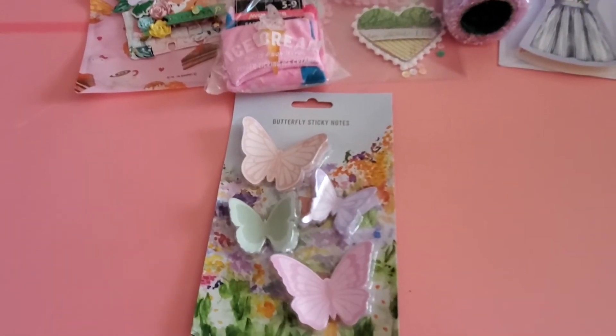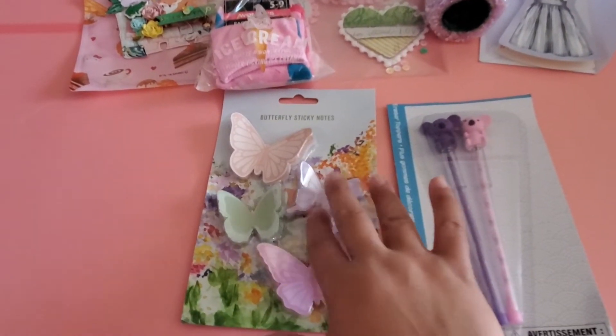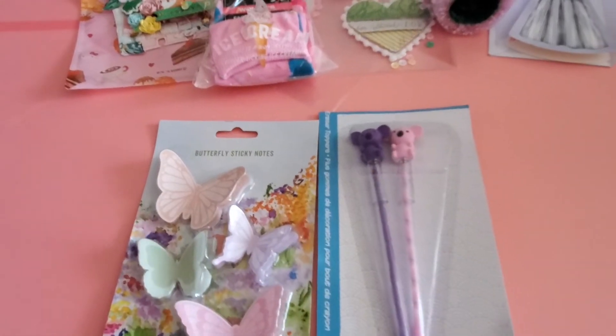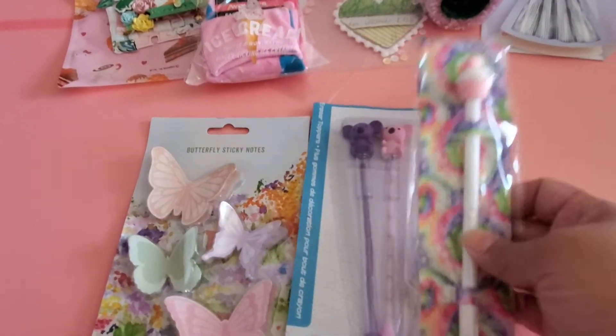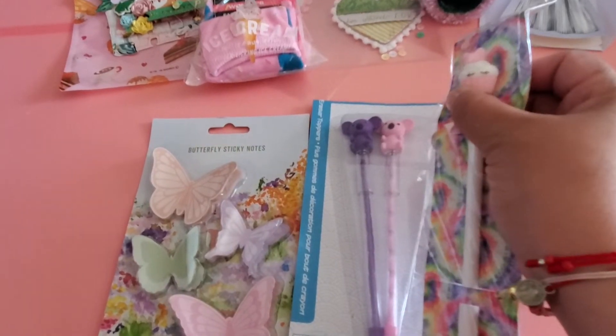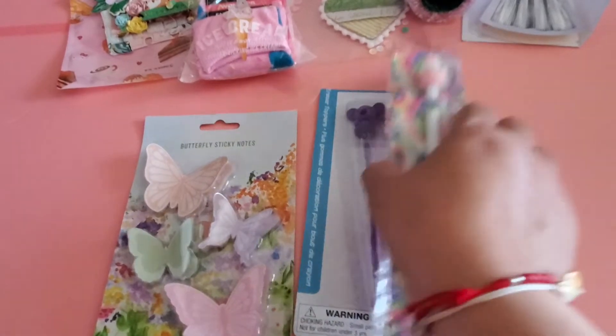She gifted me these beautiful butterfly-themed sticky notes — love me some butterflies — and these novelty pencils. Look at this cupcake pencil, isn't that beautiful? I love it so much.